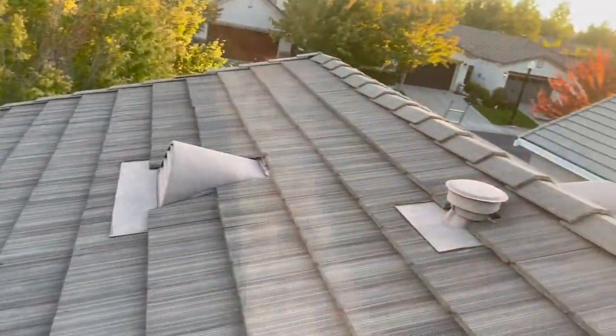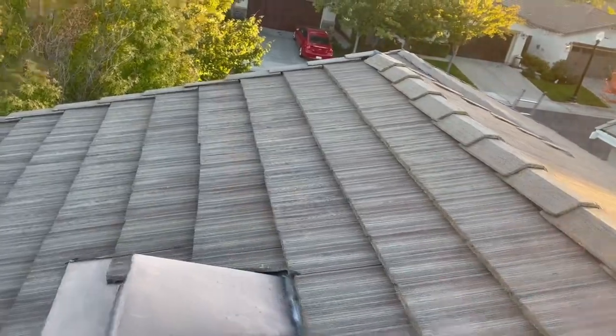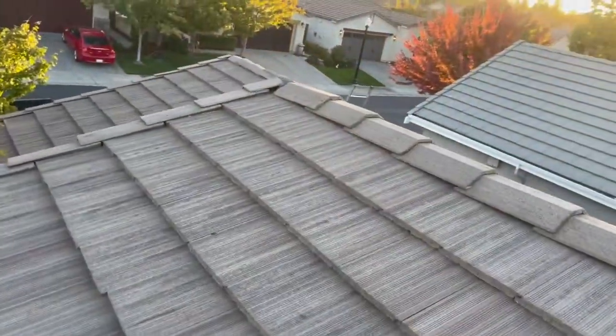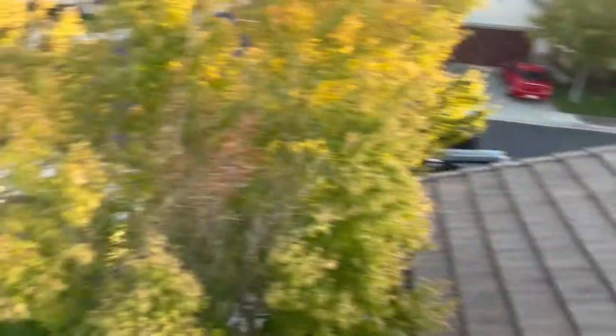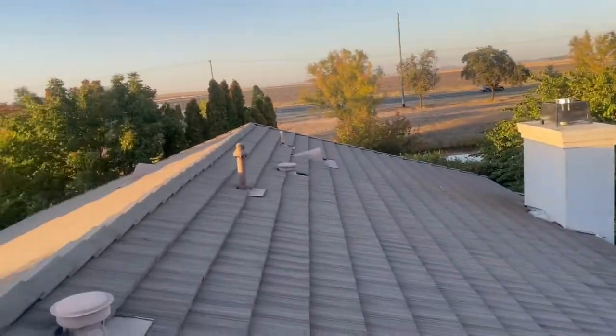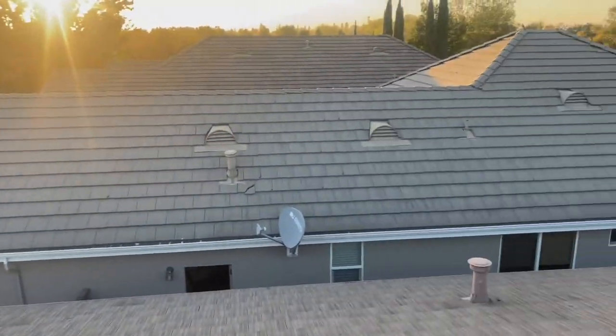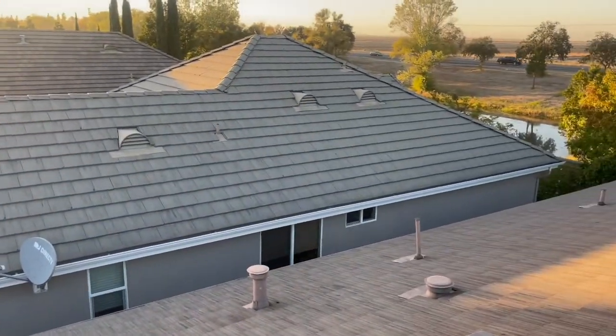Bird poop there. Basically just looking at this one, it looks pretty good. I'm not going to have too much to write up on this one. I just wanted to point out, look at the neighbor's roofs. We do that here at Roof Doctors. We are conscious of other roofs and other things. We keep our eyes peeled at all times because we want to save the day and help everybody.